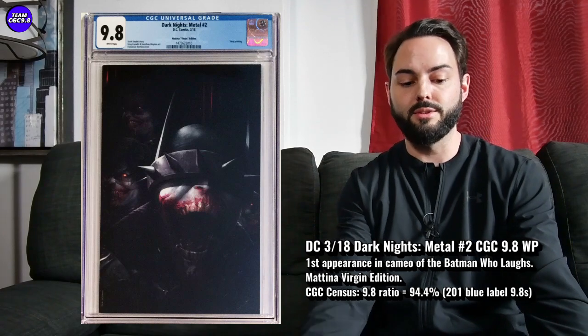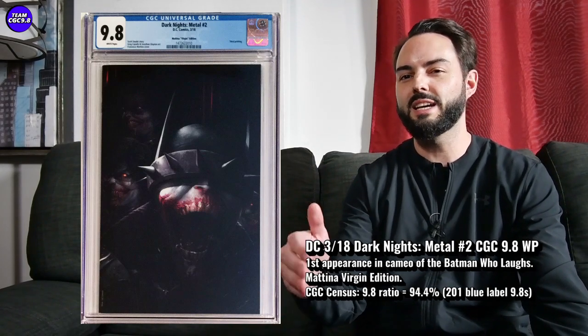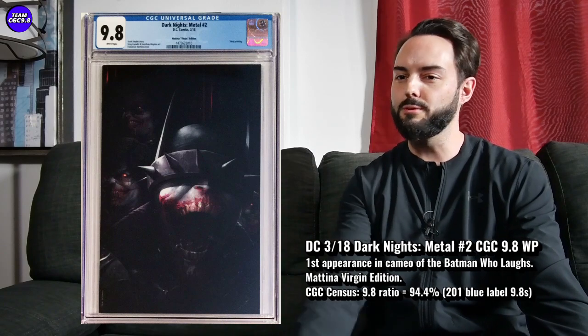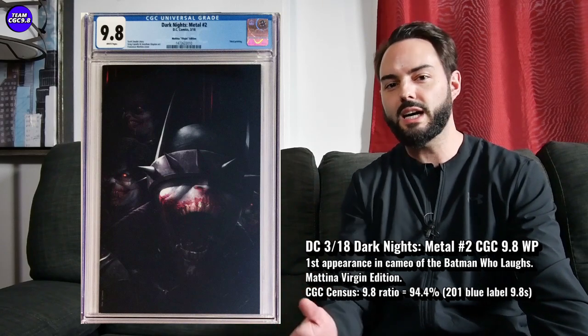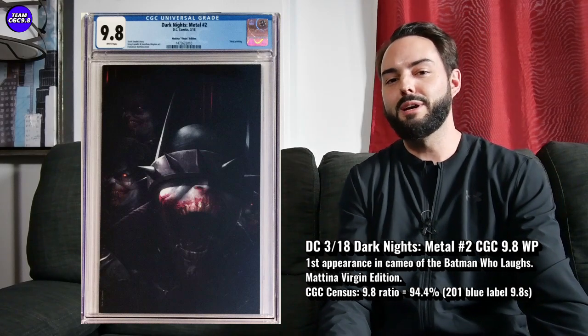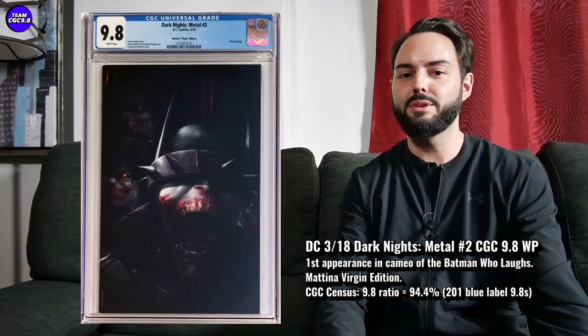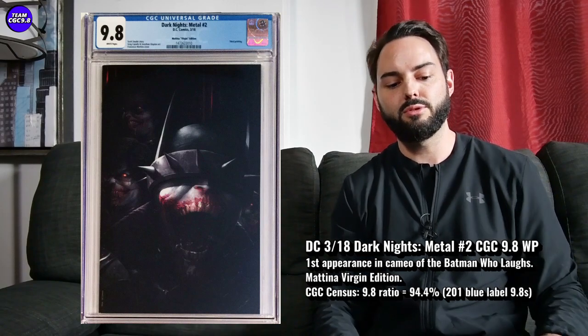If you wait on this one, there are not a lot of them — I don't see it pop up too often. Maybe you can get it a little under or a little over $100 on an auction depending on how lucky you get. But I think this one is a little bit undervalued and has some explosion potential. Right around $140 on that eBay listing might be one to consider if you're a big Batman Who Laughs fan.